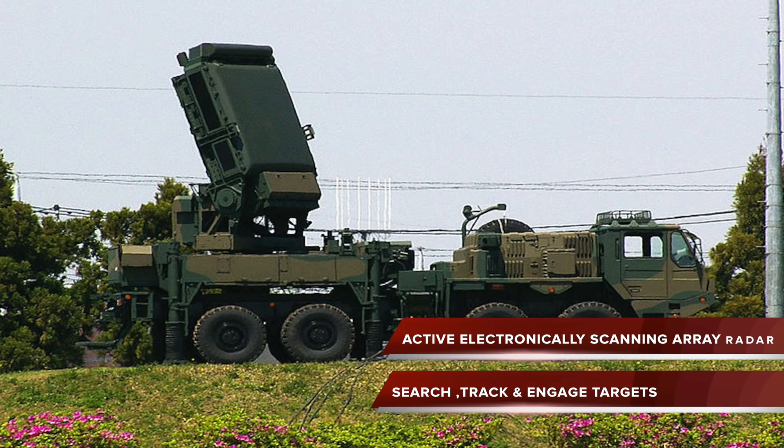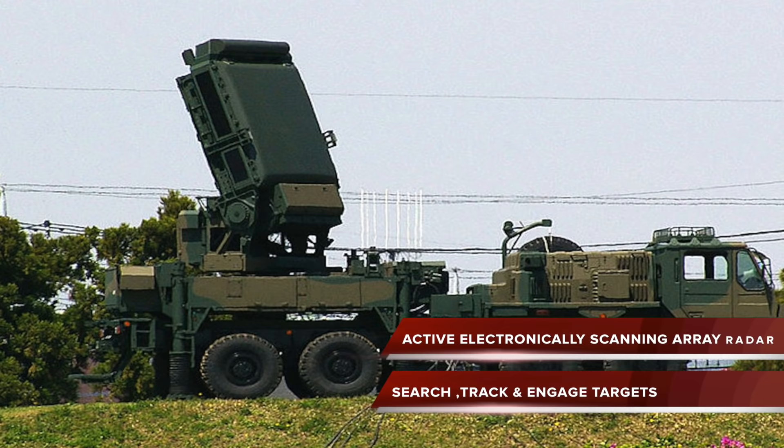This radar is a very high-tech active electronically scanning array radar, which can search for targets, track 100 of them, and engage 12 simultaneously.